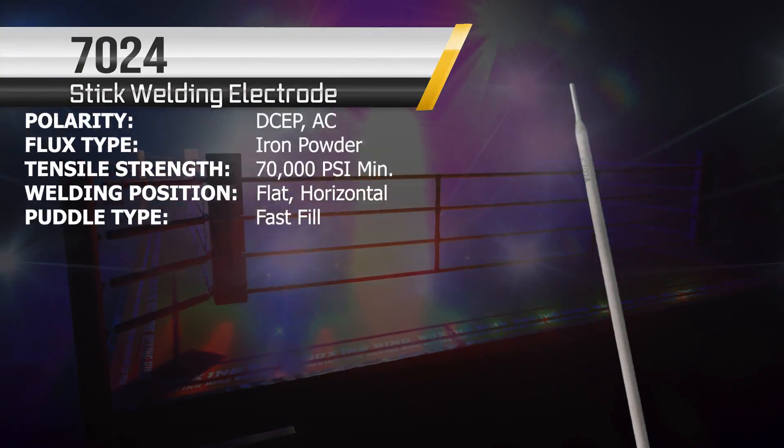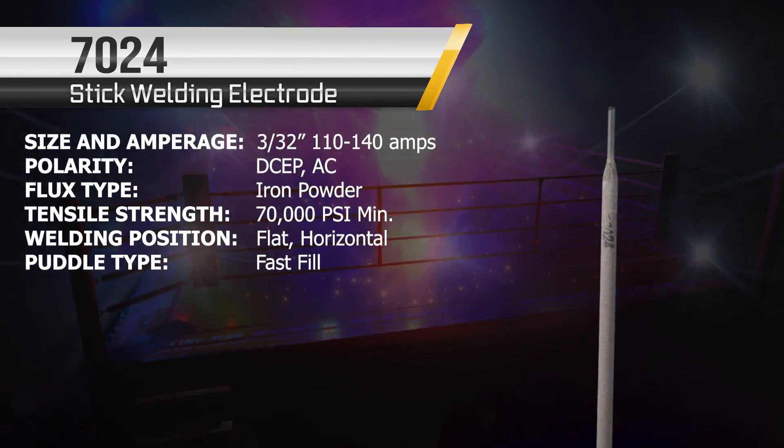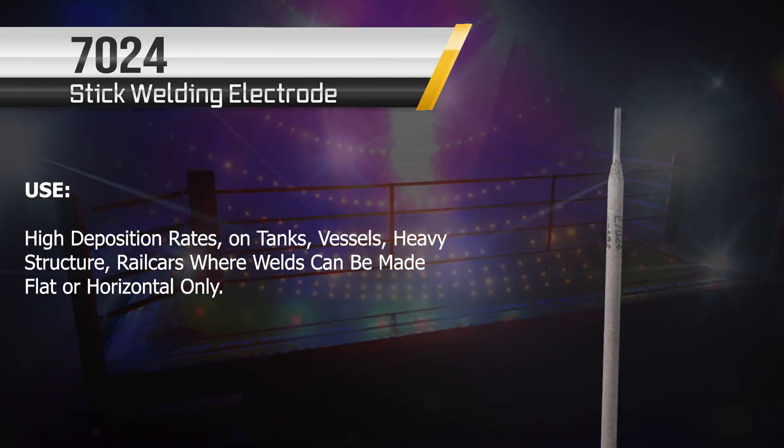The next rod is the 7024, coming in under the normal size for its weight class at 3/32 inches. Typically it's a high deposition rate rod, and this 3/32 size just might not cut it this year.